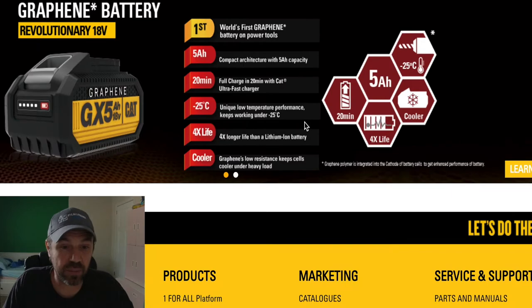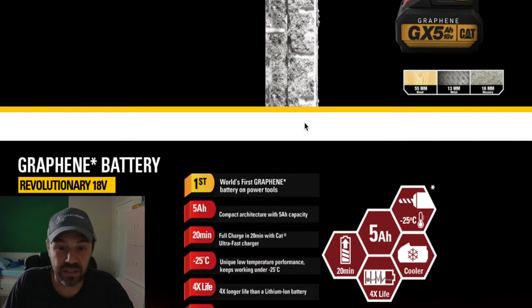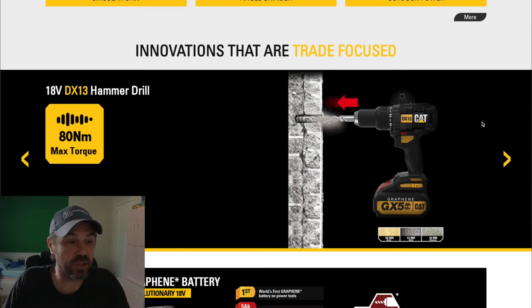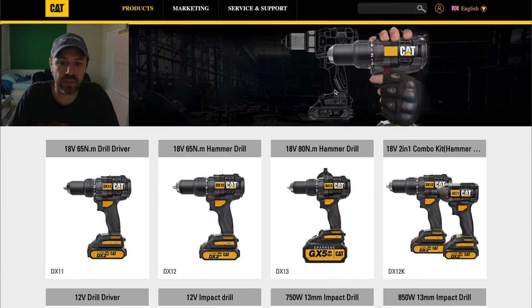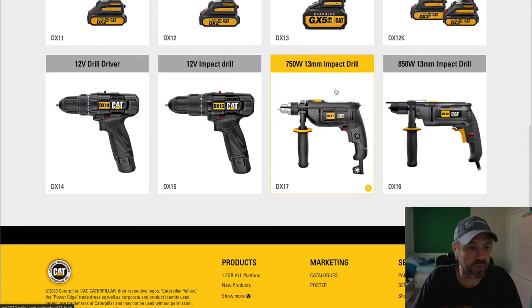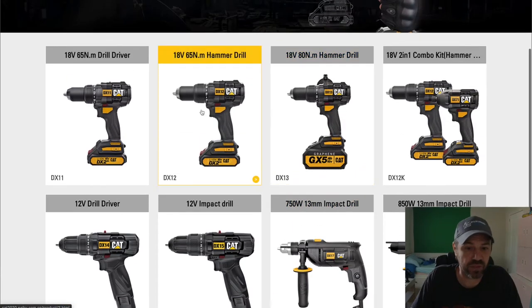The world's first graphene battery on power tools is a really big deal. The DX13 hammer drill offers 80 Newton meters of max torque. Looking at the new tools: you've got impact drivers, combo kits, saws, batteries and chargers, rotary hammer, impact wrenches, circular saw, angle grinder, and outdoor power. For the cordless lineup specifically, there are new hammer drills including a 65 Newton meter drill driver, a 65 Newton meter hammer drill, an 80 Newton meter hammer drill, and a two-in-one combo kit.